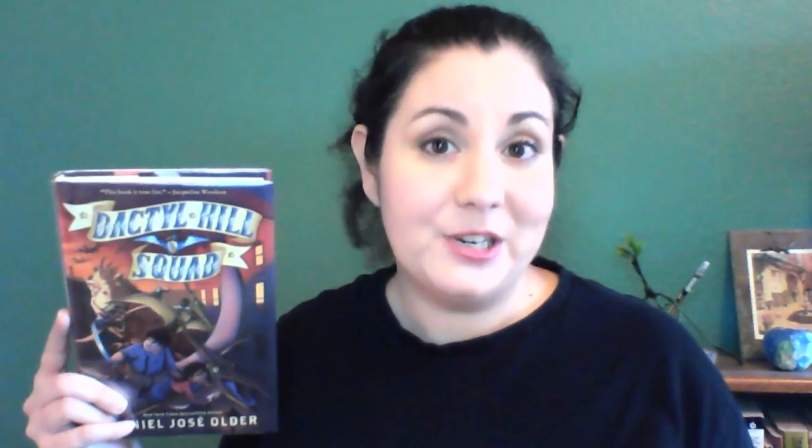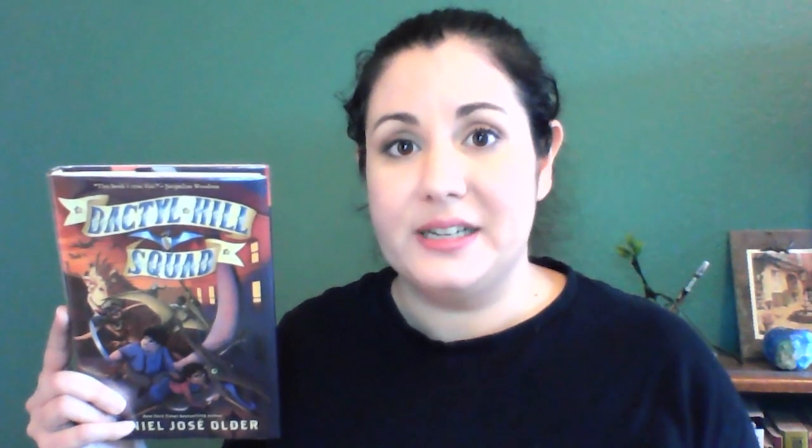For older kids and preteens, I'm going to recommend Dactyl Hill Squad by Daniel Jose Older. This is the first book in a series — the third book was just released at the beginning of June and should be available at the library very soon. You're going to have to stay with me through this description because it's a bit weird. This book takes place in New York City during the Civil War, but there are also dinosaurs roaming the city. The lead character, Magdalene, lives in an orphan asylum, but it's burned down during the New York draft riots.